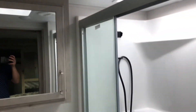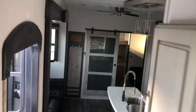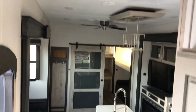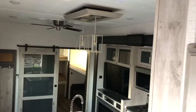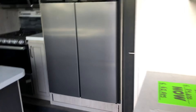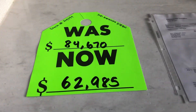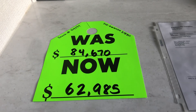And there you have it guys. If you have any additional questions, feel free to let me know — we'll find what is just right for you. A ceiling fan in this one too, really nice light fixtures as well. Price point on this one: MSRP is $84,670, and we're selling it for $62,985. Let me know what you think.